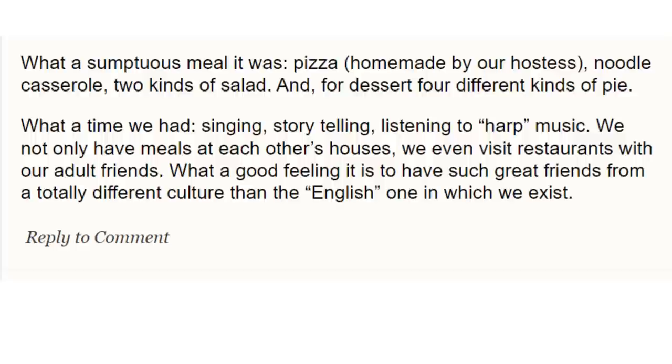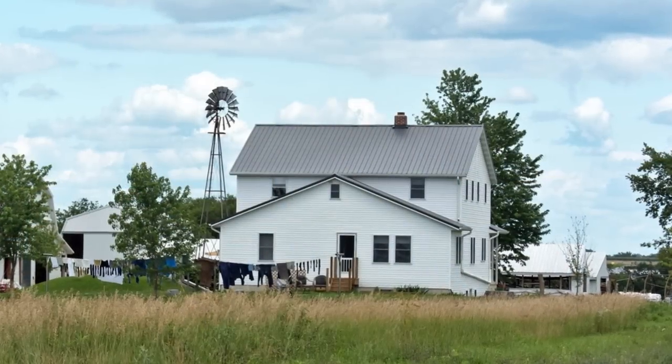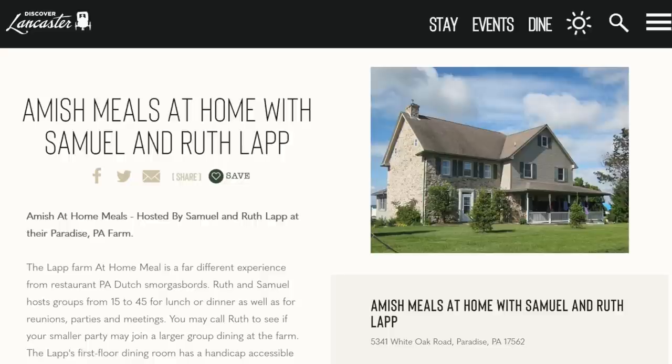But if you'd still like the experience of eating food prepared by an Amish family in their home or in a building on their property, there are definitely ways to do that. For many years, Amish families in different communities have been providing meals for the public. For a long time, this was not really advertised — it was more of a gray area as far as licensing goes. More of these meal opportunities have become more public.